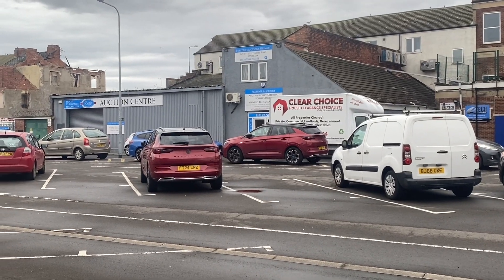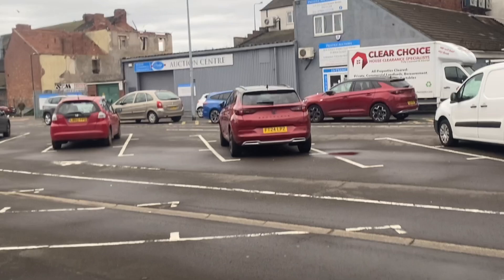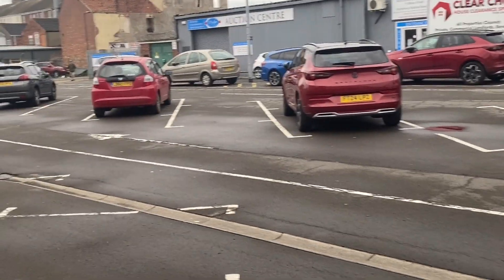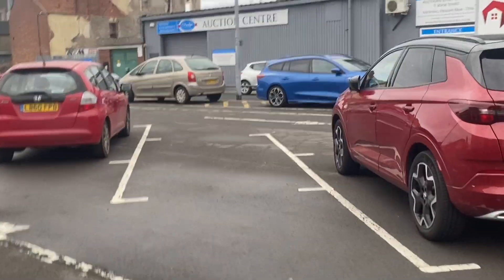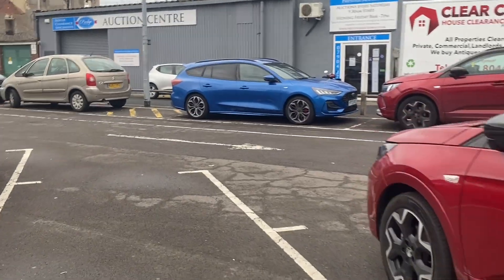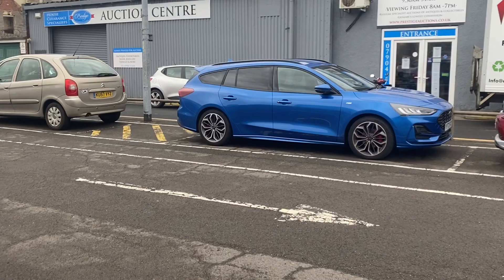Good morning guys, and if you haven't guessed, we're outside at the auction. I've already had a little look around and there's not too much in there today. I think I'm going to go and get some coins from an antique centre after this, because there's some there that I do want, and there's a few bags of world coins I want to get.